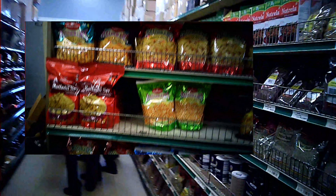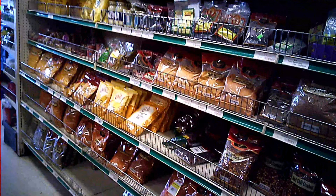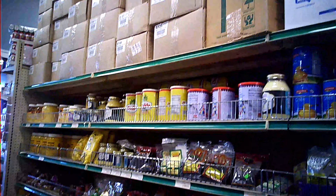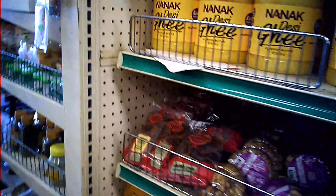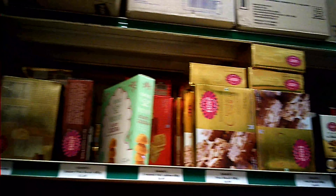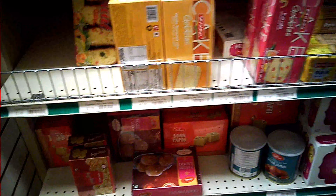On the left we have a variety of Chivda options, and on the right things like Iodized Salt, soya chunks, mustard seeds, cumin, and other spices. On the top right there is Amul Ghee and Nanak Ghee, and also dry anjeer. We are now in another section. Here we have some sweet options like Sohan Papdi, Gulab Jamun, cake, masala chai with tea, and cream rolls as well.